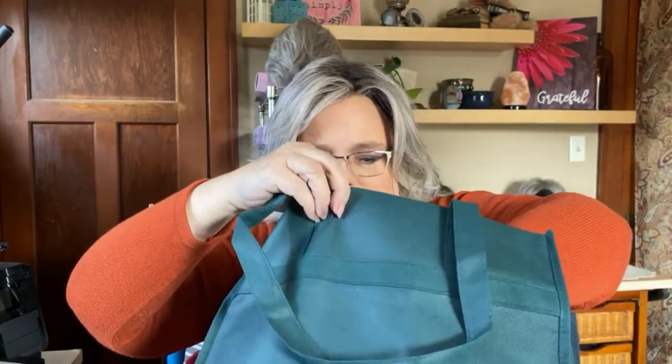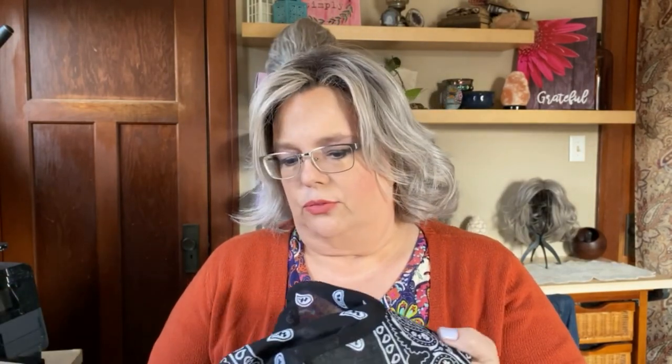Depending on the accessories I bring, I have some scarves, a visor, and headbands — here's my crocheted scarf. All of that goes into a bag that will sit right on top of those wigs inside the main bag.